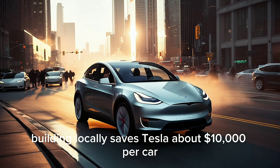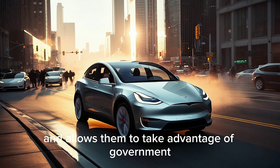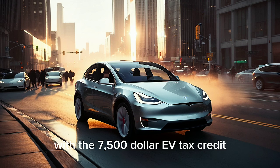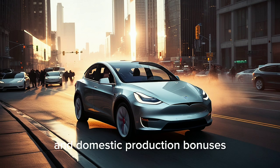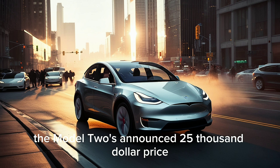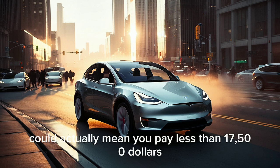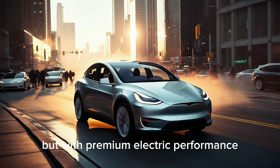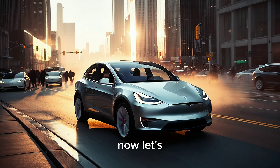The benefits go directly to American buyers. Building locally saves Tesla about $10,000 per car and allows them to take advantage of government tax credits and incentives. With the $7,500 EV tax credit and domestic production bonuses, the Model 2's announced $25,000 price could actually mean you pay less than $17,500 — cheaper than a Toyota Corolla, but with premium electric performance.